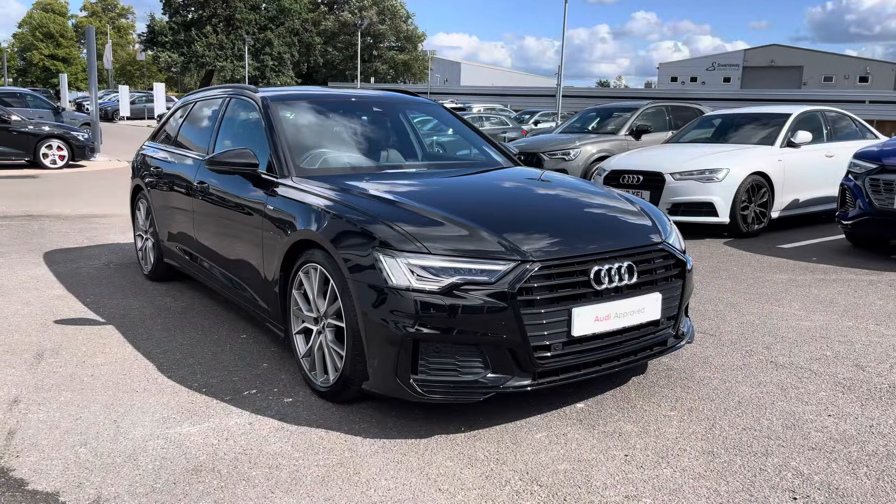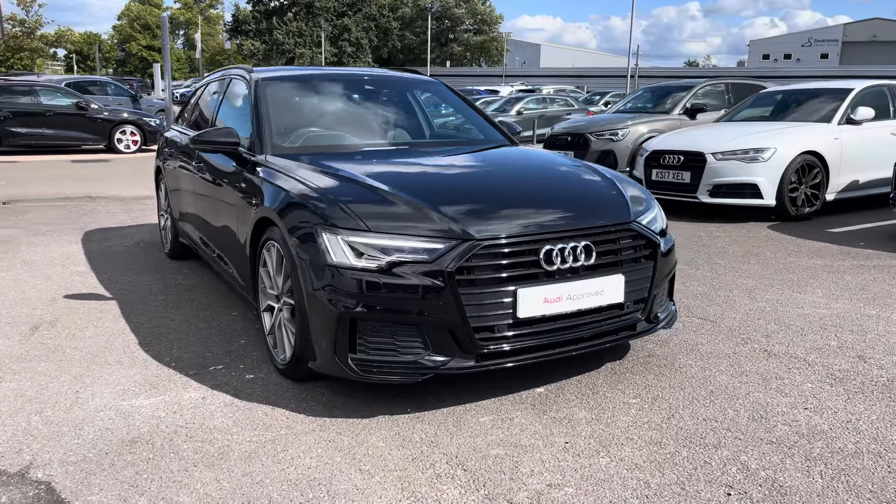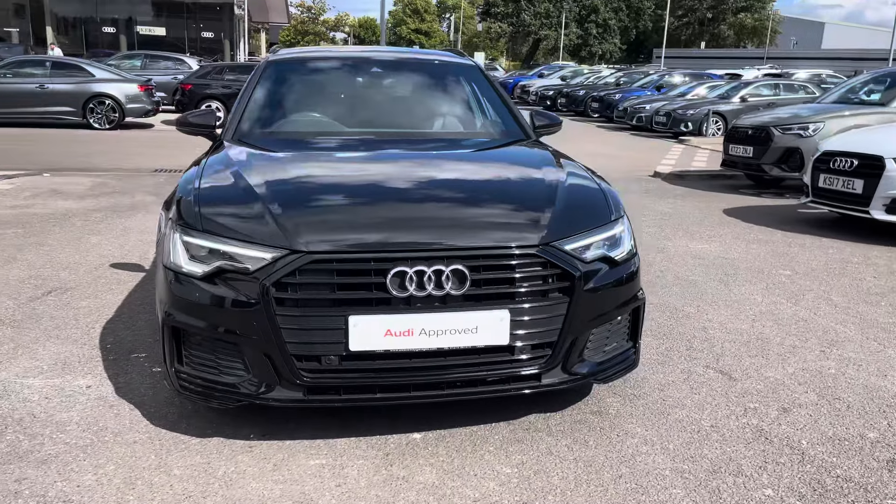If you're interested in this pre-reduced Audi, please do not hesitate to contact our sales team today at Crewe Audi.